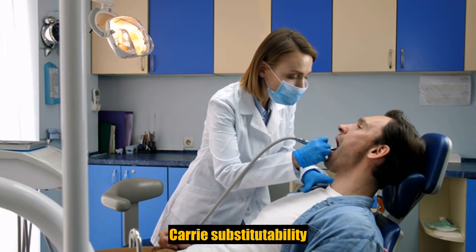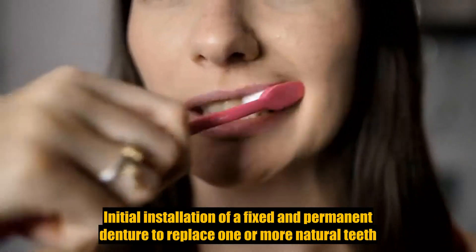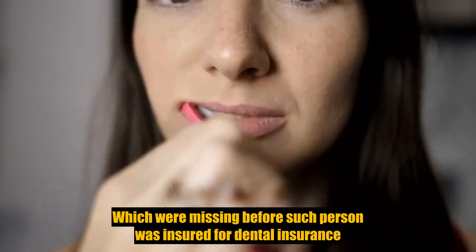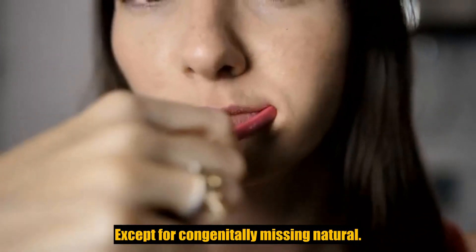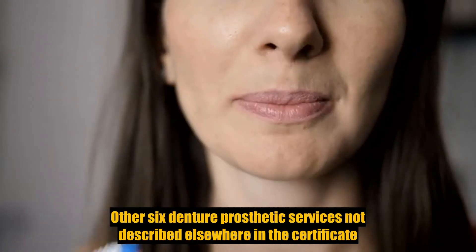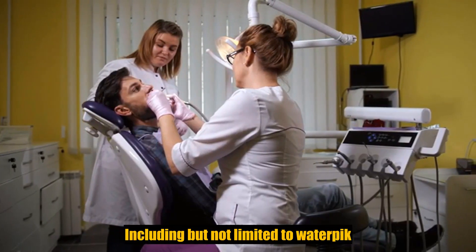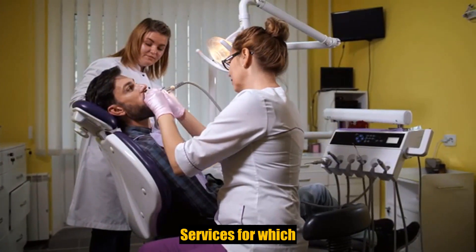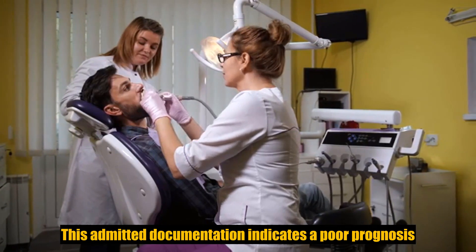Caries susceptibility tests. Initial installation of a fixed and permanent denture to replace one or more natural teeth which were missing before such person was insured for dental insurance, except for congenitally missing natural teeth. Other fixed denture prosthetic services not described elsewhere, or devices including but not limited to water picks, toothbrushes, or dental floss. Services for which the submitted documentation indicates a poor prognosis.